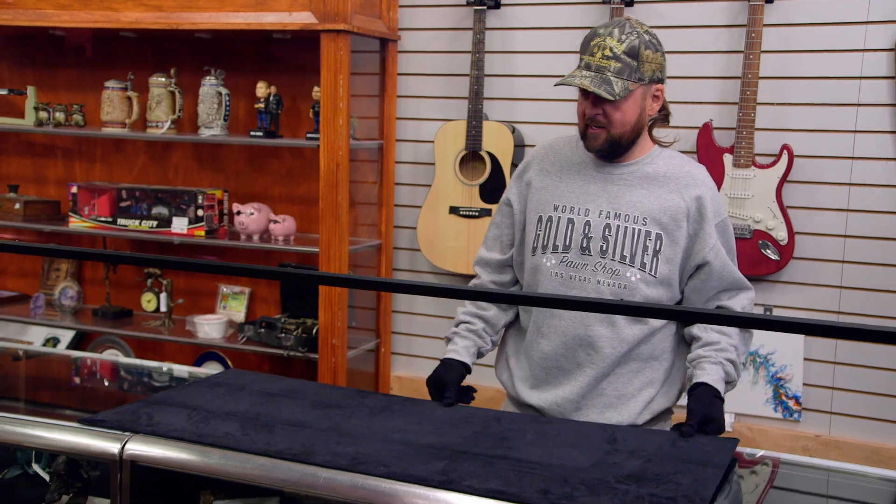How can I help you? Hi, I brought a guitar in I'd like you to look at today. OK, hold on a sec. Go ahead, set it right here. There you go.